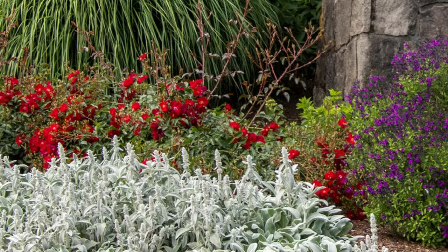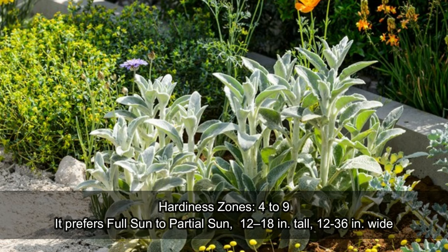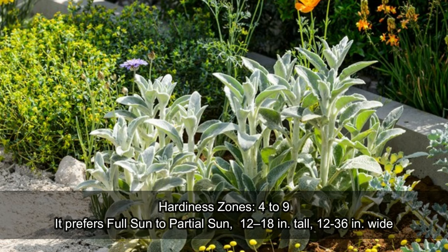The most distinctive feature of Lamb's Ear is its velvety, silvery-gray leaves with a soft and fuzzy texture. It can be a wonderful front-row perennial plant adding contrast color to the dark background of the landscape area.